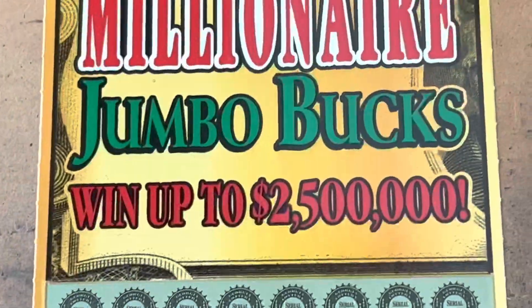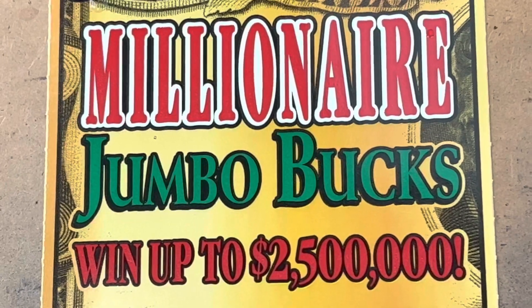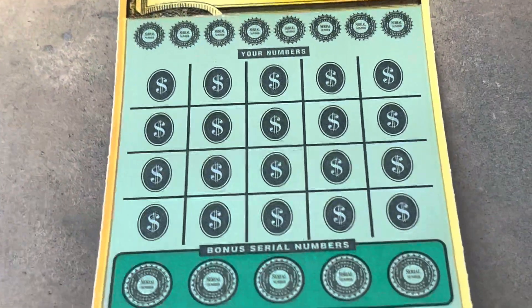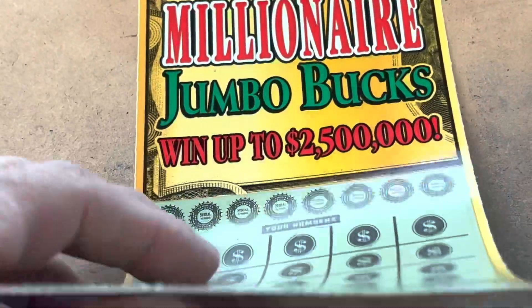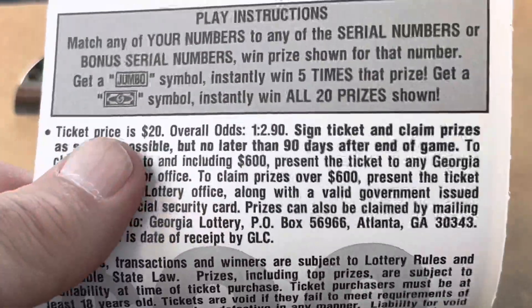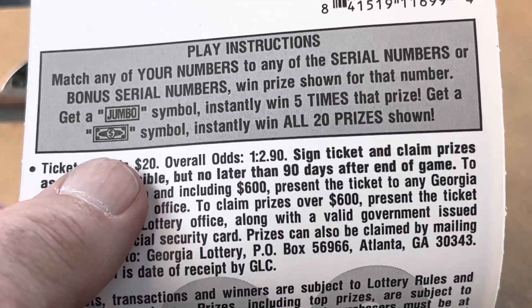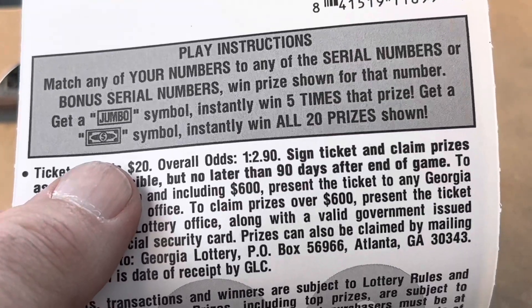Now for the big boy. Look how beautiful — the Millionaire Jumbo Bucks. Gold, green, and red. It's a matching number game. We've got bonus serial numbers down below. We're on ticket number nine. The jumbo is five times the prize, but that beautiful dollar bill — I haven't had it yet on this version — wins all 20 prizes.